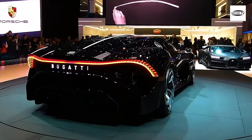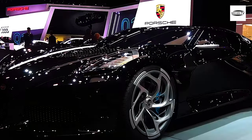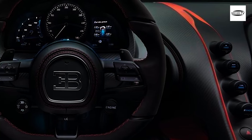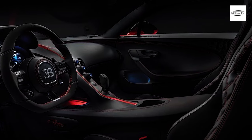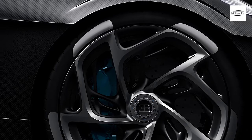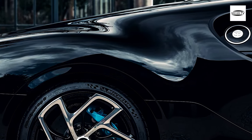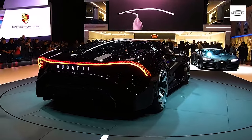It can go from 0 to 60 miles per hour in just 2.5 seconds and has a top speed of 261 MPH. The engine is mated to a 7-speed dual-clutch automatic transmission that provides lightning-fast gear changes. The car also features all-wheel drive, which helps to keep it stable and planted on the road. Overall, the engine of the Bugatti Le Boitre Noir is a true marvel of engineering, providing power and performance at its finest, making it one of the most impressive engines ever put in a production car.